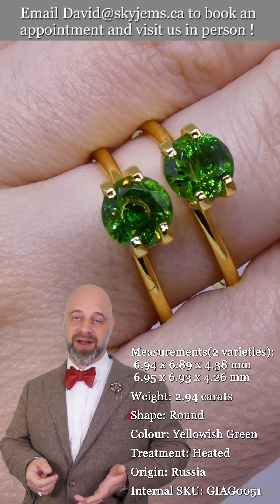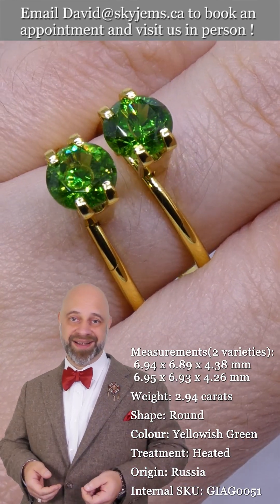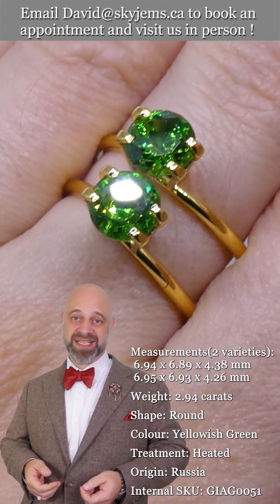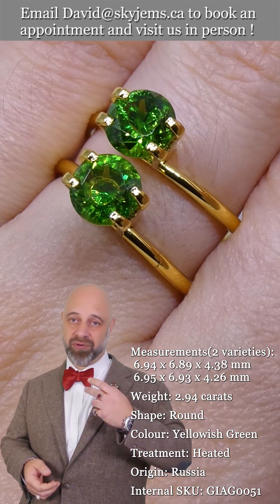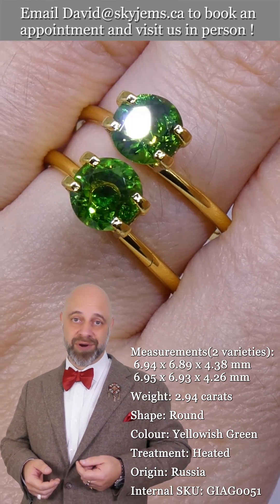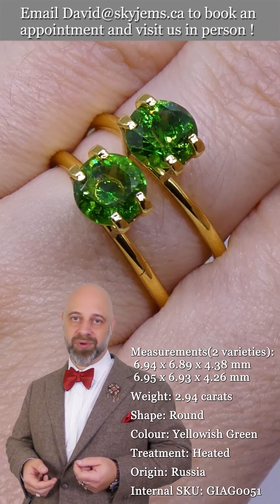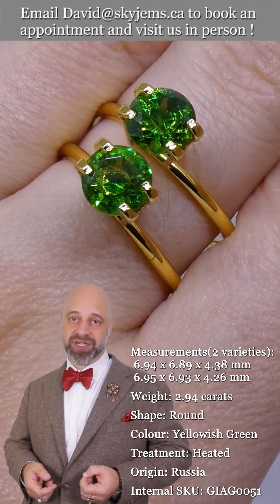Beautiful. You can see the color, as is common in Russian Demantoid Garnets, is exceptional. It's incredibly well saturated — the pair are incredibly well saturated. They're fairly clean except for those beautiful horsetail inclusions that tell us they are indeed Russian gems.